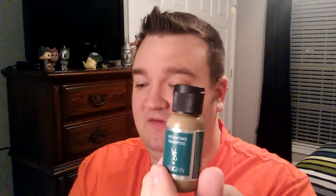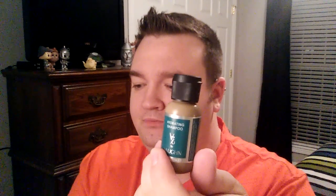The next thing we have is a hydrating shampoo from Vaughn. Let's see if it says on here what it is — hydrating almond butter. I don't really smell almond. I really can't explain the smell, but it's not a bad smell. It's very clean. The full size of this is $24.